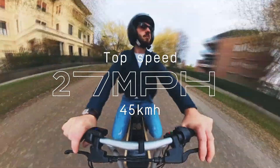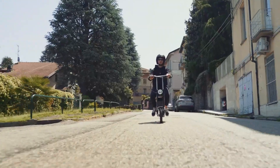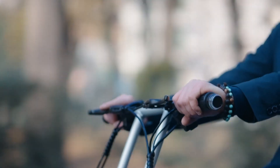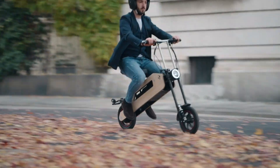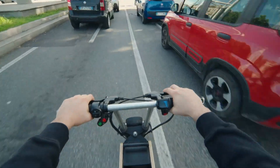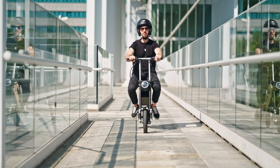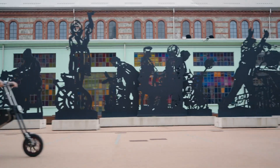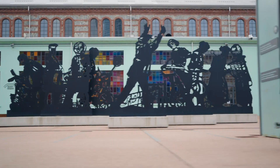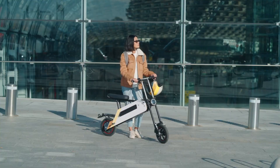Equipped with a 500-watt motor, Tom zips through city streets at speeds of up to 28 miles per hour, powered by a 750-watt battery that provides a range of up to 30 miles on a single charge. Tech-savvy riders will appreciate the Bluetooth connectivity and dedicated mobile app, which lets you customize your ride and use your smartphone as a real-time display for stats. Tom is the ideal solution for those seeking a nimble, eco-friendly, and fashionable way to navigate the city with ease.